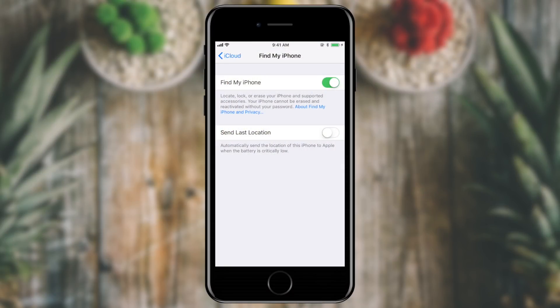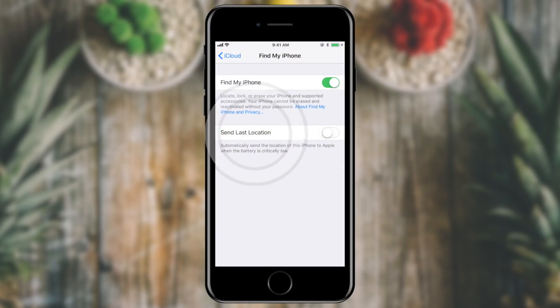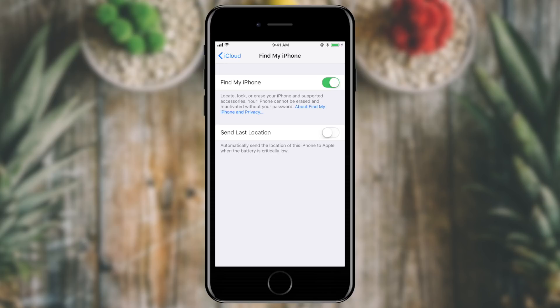This is great because it essentially turns the phone into a paperweight if someone steals it. At the bottom of the screen you'll see Send Last Location. What this does is if your phone is misplaced, it will send its last location before the battery dies so that you might have a chance of recovering it, because once the battery's gone, you can't track it any longer. I'm going to go ahead and turn that on.